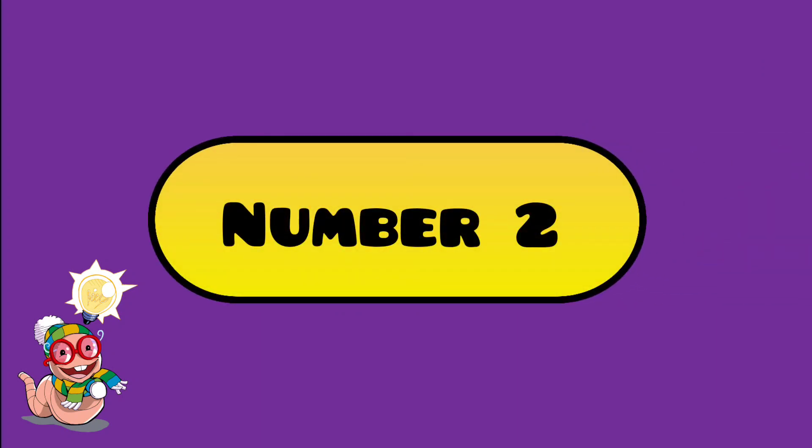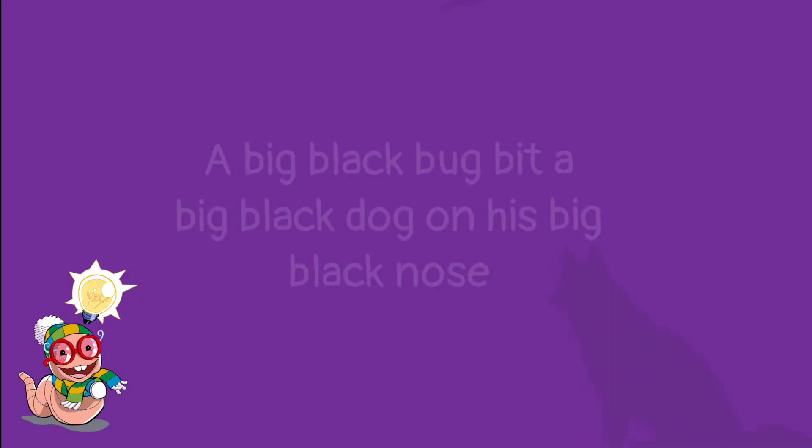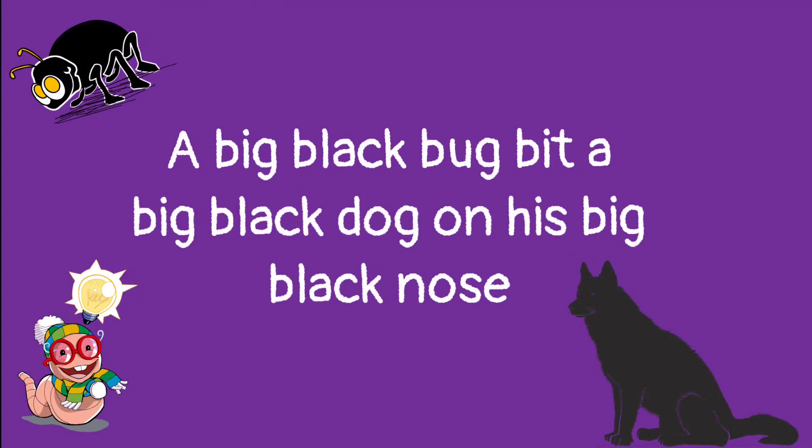Number 2. A big black bug bit a big black dog on his big black nose.